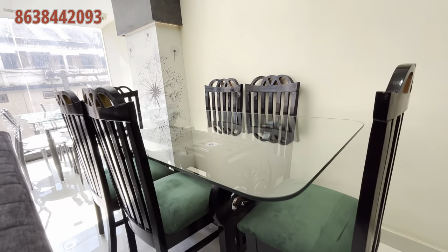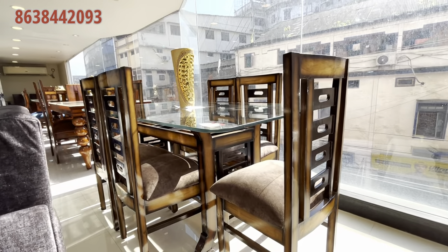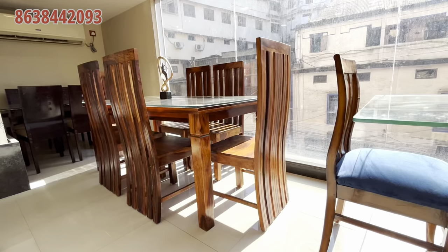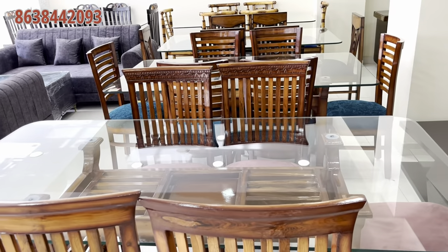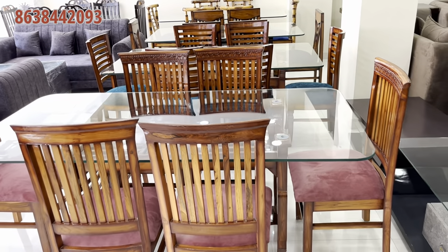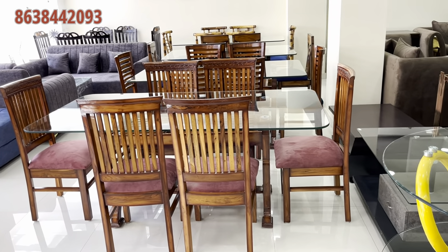We have a green color and a velvet color, and it is just 10,000. How many of our furniture dining sets? 42,000. How many discounts are available? If only after discount: 38,000.